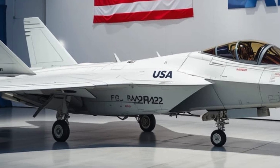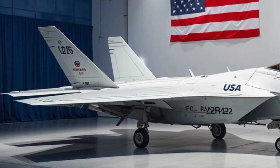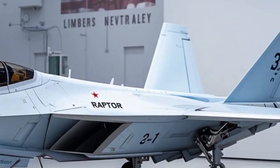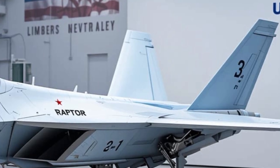Then there are the conformal fuel tanks. These fuel tanks are built into the body of the aircraft, adding over 120 nautical miles to its range while maintaining the aircraft's stealth profile and agility. No bulky underwing tanks — just smooth, efficient power projection.